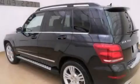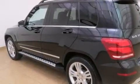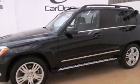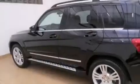Its top features and packages include the Premium One Package, the Multimedia Package, heated seats, a multi-link rear suspension, and traction control and stability control systems.